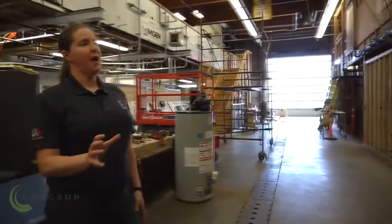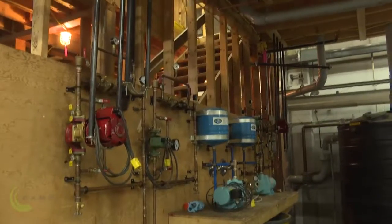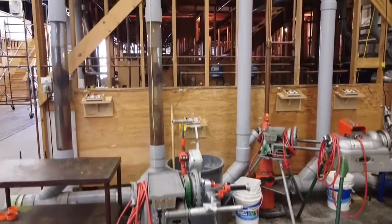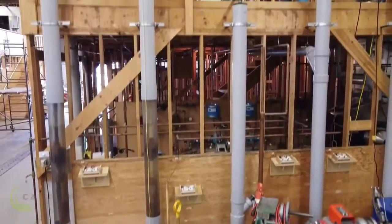Over to our right again, we have our pump lab, where students can learn to disassemble, repair, and install pumps like they would in rural water systems or recirculation systems in domestic buildings.